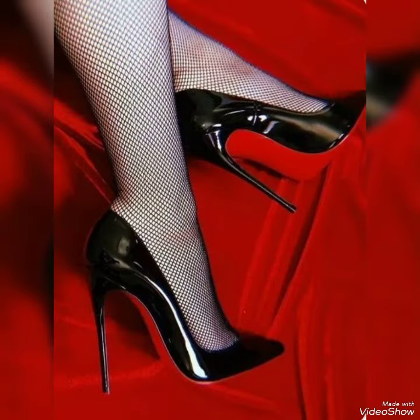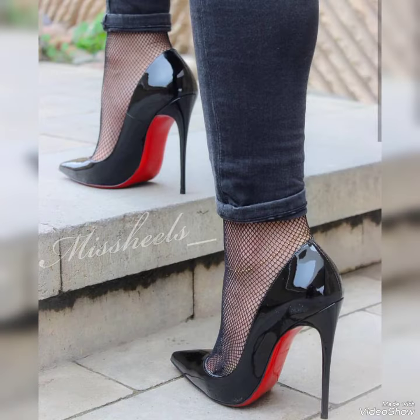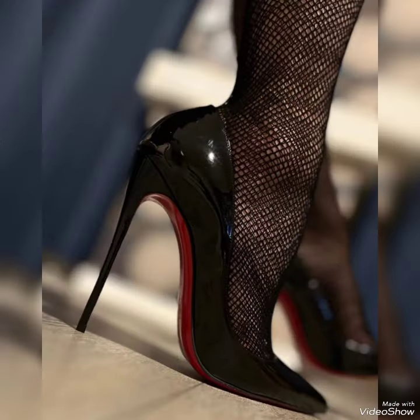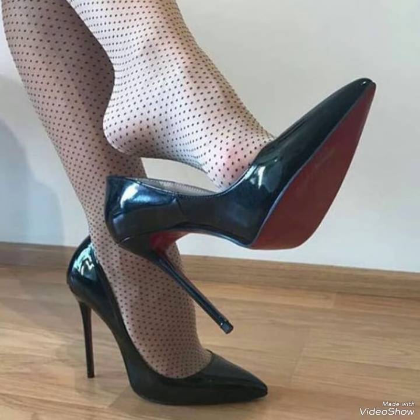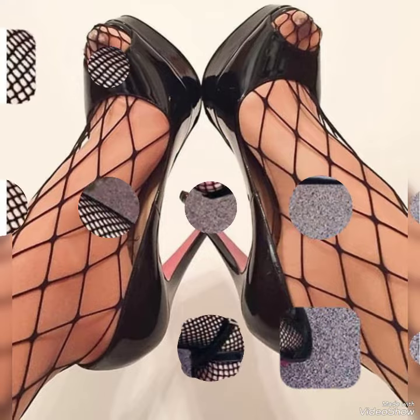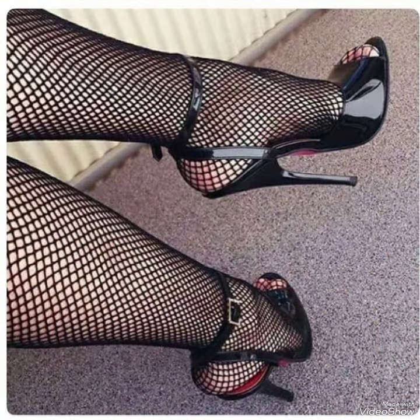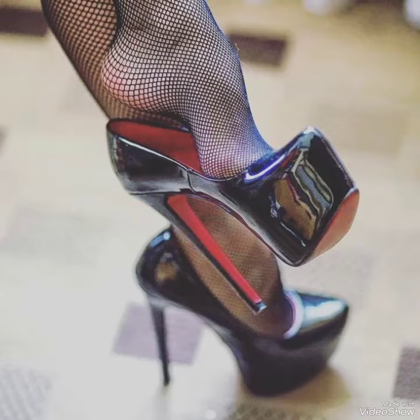All these designs and styles are introduced for yourself — make them part of your wardrobe. You will definitely like them; your outfit will perfectly match with these designs. If you like this collection, please give a thumbs up, share my video with your friends and relatives, and give your feedback in the comment section.